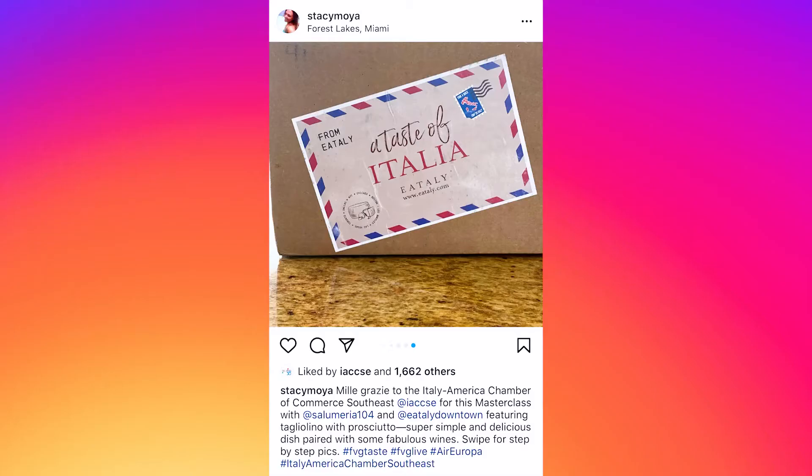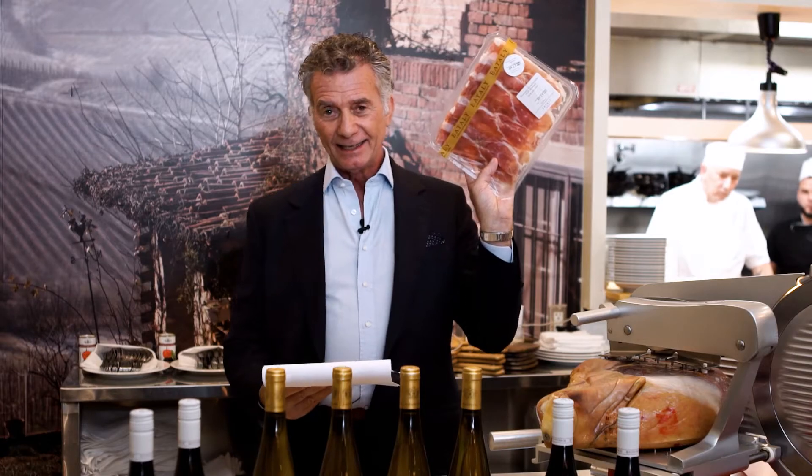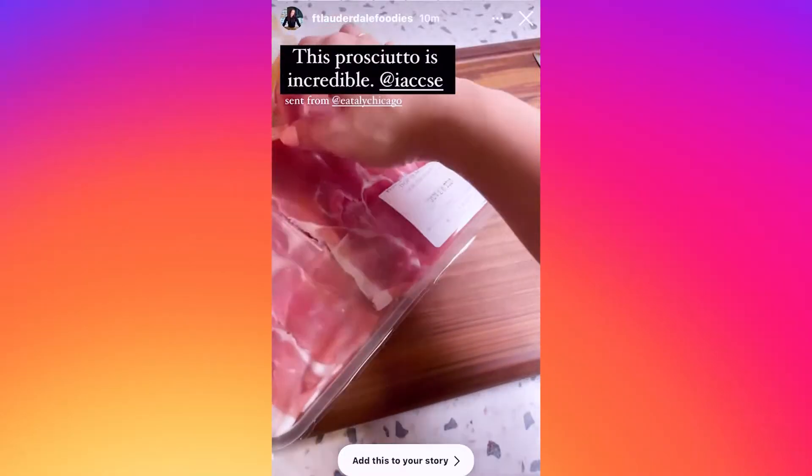Let's see together what is inside your boxes. Let's start with the Montasio Cheese — it's a PDO product. Montasio Cheese takes its name from the famous Montasio Plateau. This is something very, very special, known everywhere in the world. I'm talking about Prosciutto San Daniele.